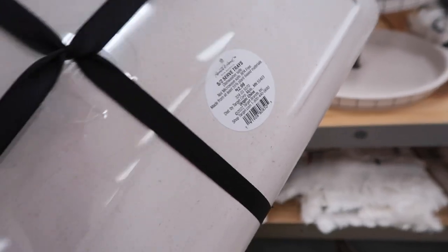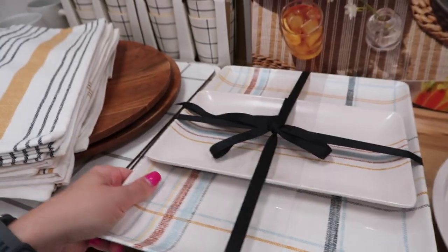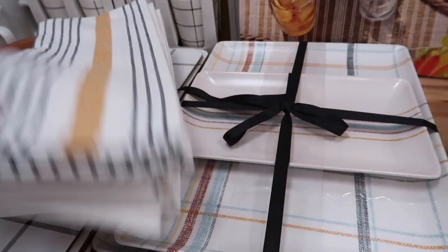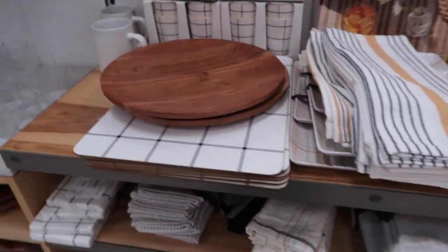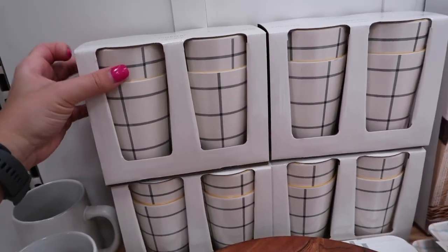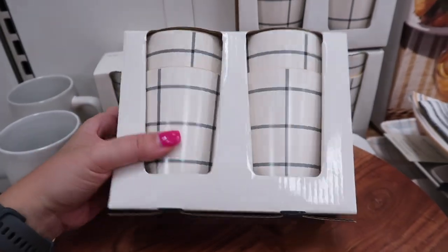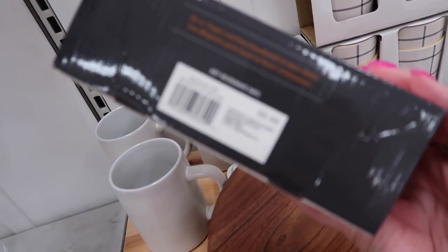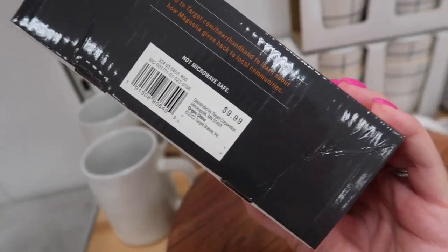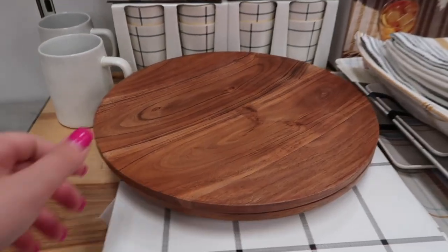This set of platters is $12.99 — it's also a melamine set with a small dish and a larger platter to serve food or display decorations. These tumblers are also very adorable; they are made out of bamboo, at least that's what the tag says, though they do feel like melamine. These are $9.99 for a set of four, so you're basically paying a little over two dollars per piece.